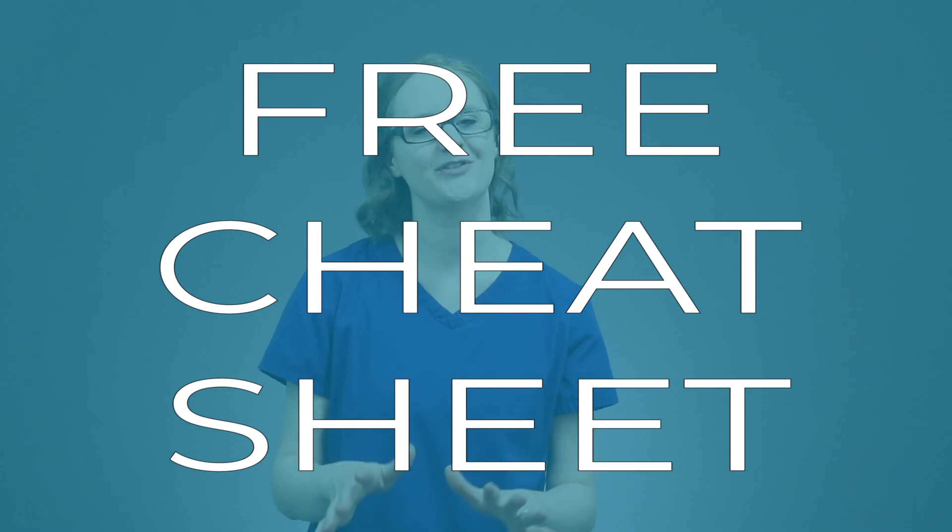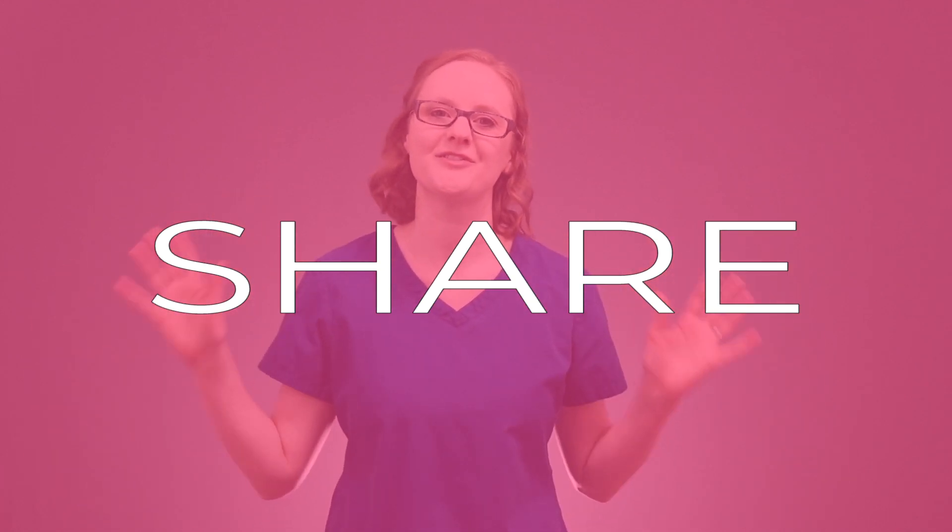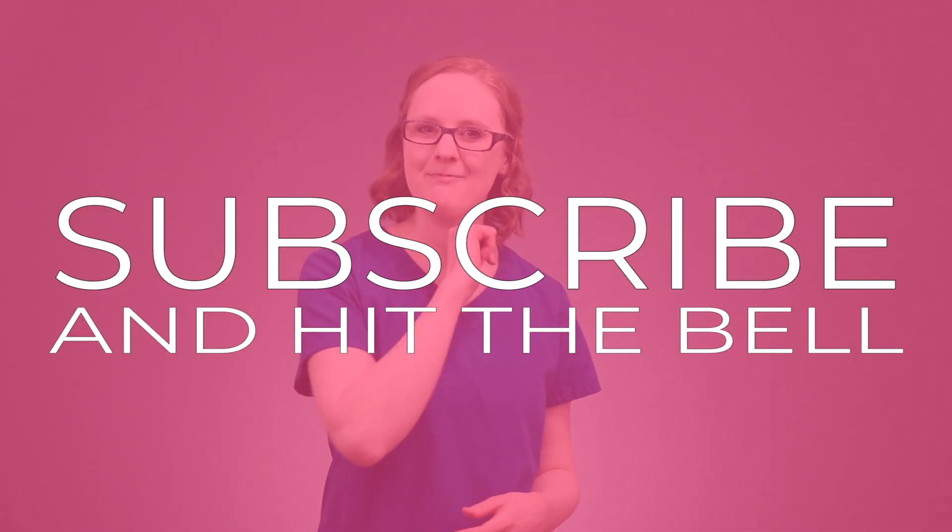And that is creatinine for you. I put a link in the description below this video so you can download your free cheat sheet for lab values. Be sure to check out the other lab value videos we have so that you can rock your labs at clinical and on your nursing school exams. Hit that like button, share this video with your friends who might be confused about this whole creatinine situation as well, and don't forget to subscribe and hit that bell so you never miss a video. Thank you so much for watching friend — now go become the nurse that God created only you to be, and I'll catch you right back here next time on the nursing school show. Take care!